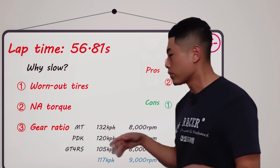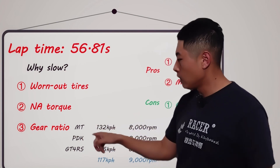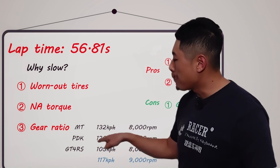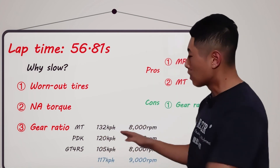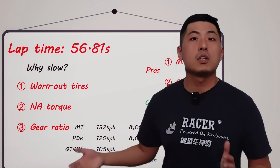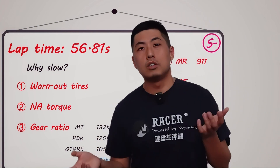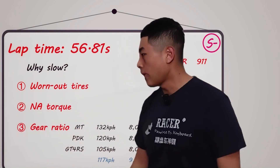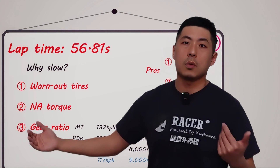I'm mainly talking about gear ratios here. The PDK model GT4's top speed in second gear is 120 km per hour, which is a much more reasonable ratio than 132, but still on the long side. This has been a legacy issue for Porsche, dating back to the 981 and 991, where the second gear ratio was particularly long, impacting performance.